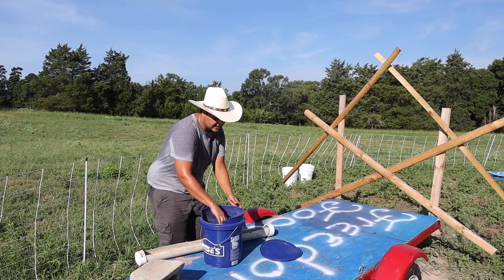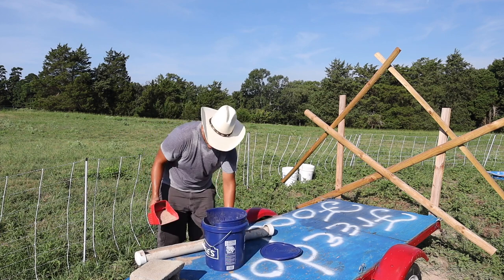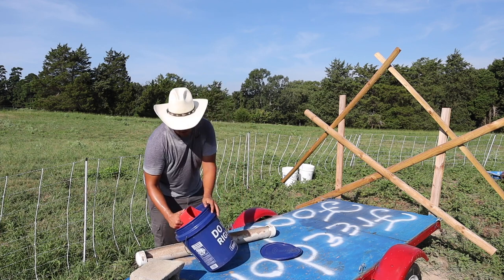The ducks, they keep getting out of their net, but it's only in the morning. And my thinking is that the only thing that's changed in the last week, week and a half, is that they've started to lay eggs.